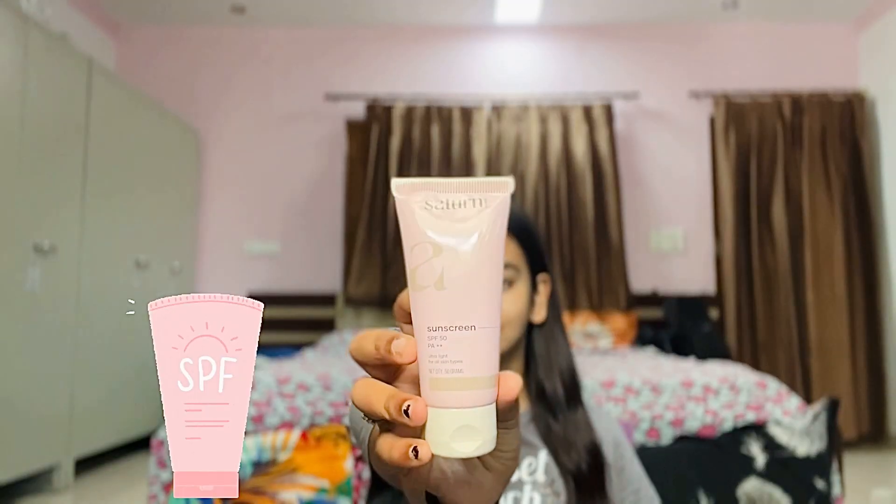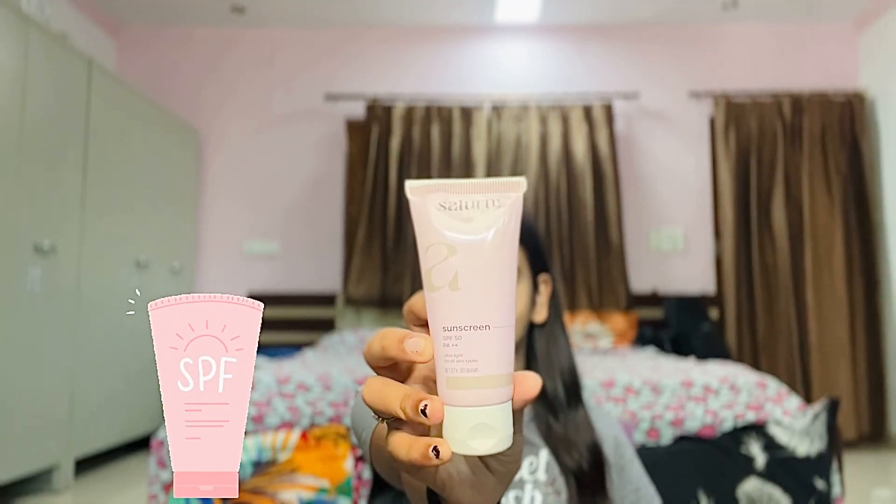It gives you a very glowy finish. Last but not the least, this is the most important step in my skincare routine — it's sunscreen by Saturn by GHC. It's SPF 50, PA plus plus. This is the last step that I do.